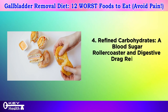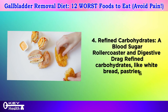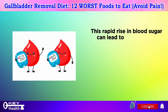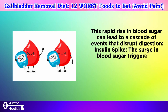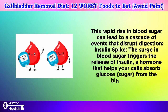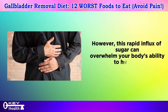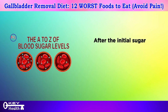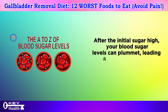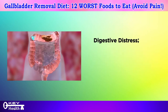Number four: refined carbohydrates — a blood sugar roller coaster and digestive drag. Refined carbohydrates like white bread, pastries, sugary cereals, and cakes are quickly broken down into simple sugars. This rapid rise in blood sugar triggers the release of insulin, which helps your cells absorb glucose from the bloodstream. However, this rapid influx of sugar can overwhelm your body's ability to handle it effectively, and after the initial sugar high, your blood sugar levels can plummet — leading to fatigue and cravings.